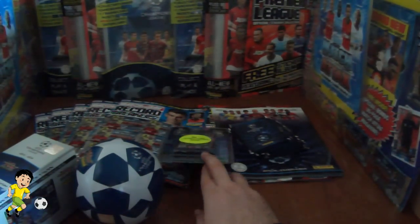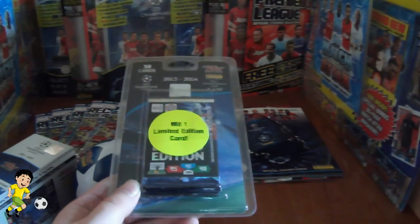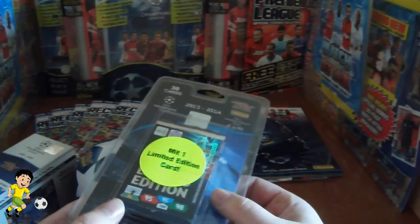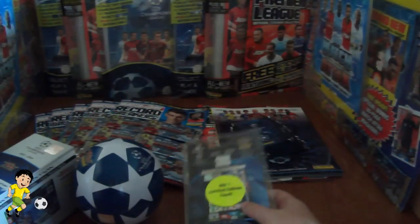For the third prize we're staying with the Panini Adrenaline XL Champions League collection. We have an unopened blister packet containing 5 packets and 1 Limited Edition card, totally sealed. That's the third prize.